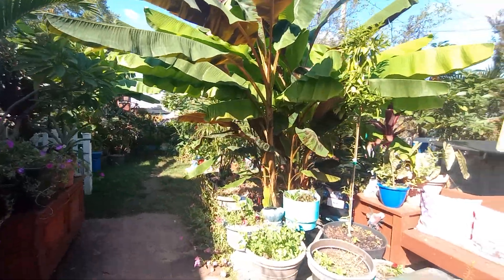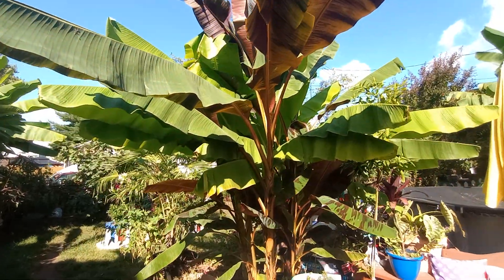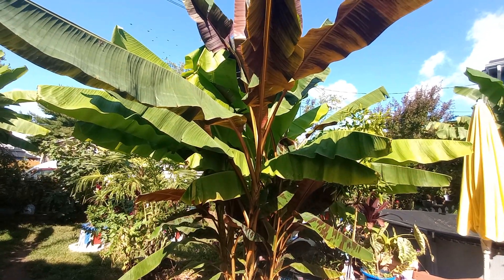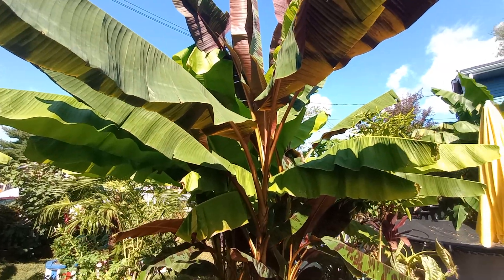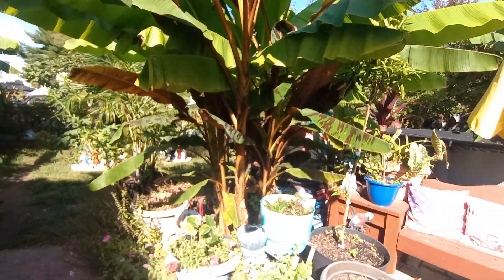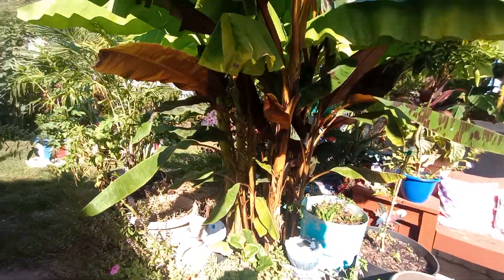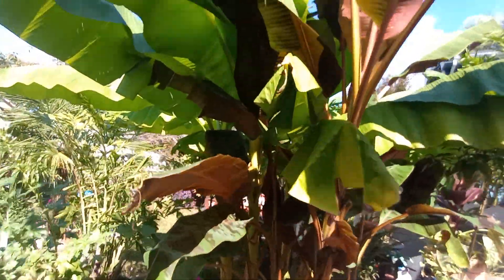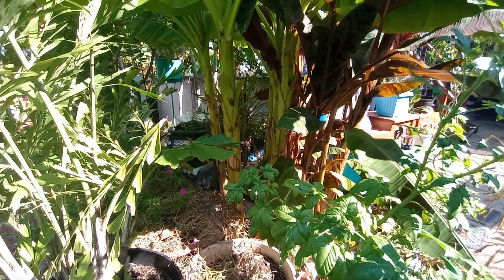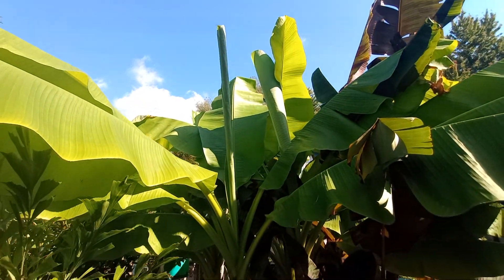Look how beautiful and large this banana has got. It's a combination of a blood banana — look how beautiful she is. She started off about a foot tall when I planted her from the pot. The Musa basjoo next to it actually stays in the ground, and you can see at the beginning of the season it was about a foot tall, and now she's about 20 feet tall right there. It's amazing how fast things grow.